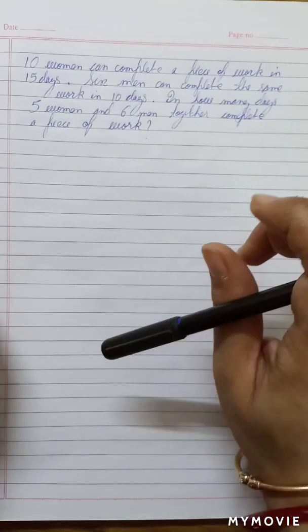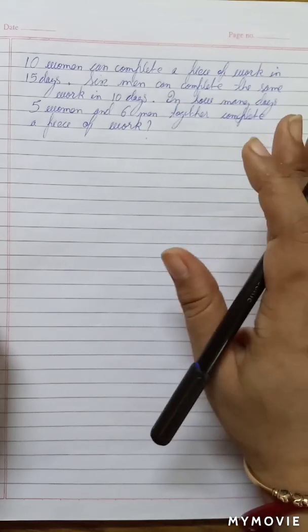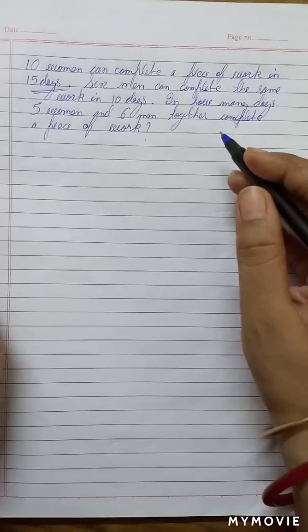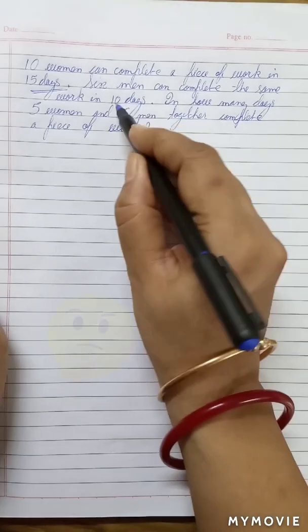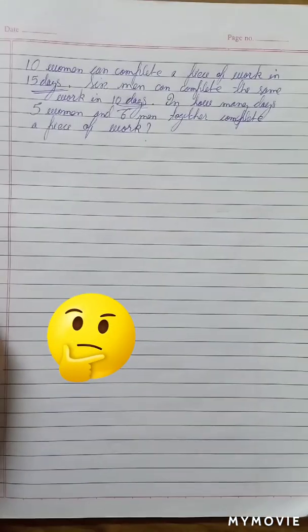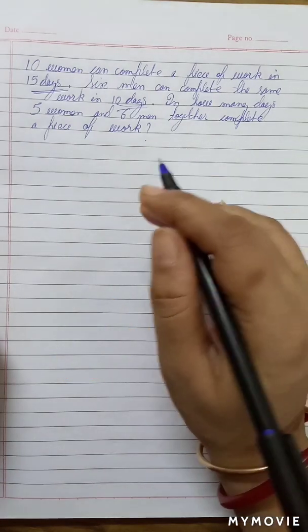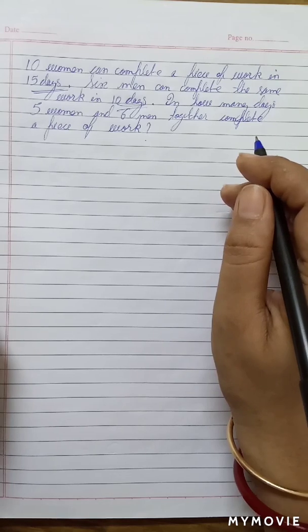There are 10 women who can complete a piece of work in 15 days, and 6 men can complete the same work in 10 days. Now, 5 women and 6 men are working together. How much time is it going to take to complete the work? Let's find out.